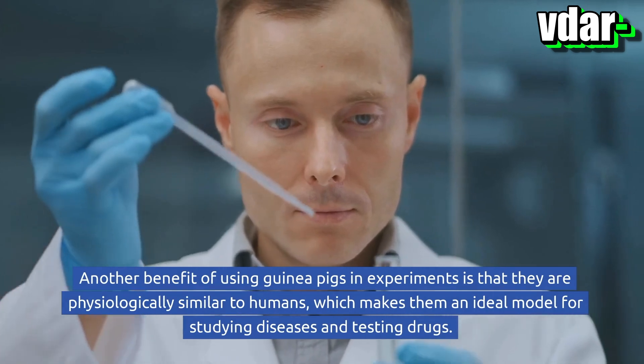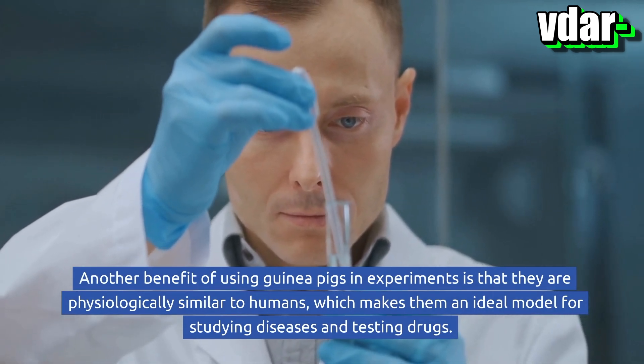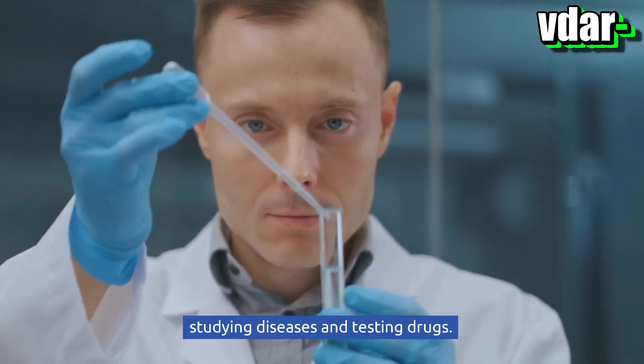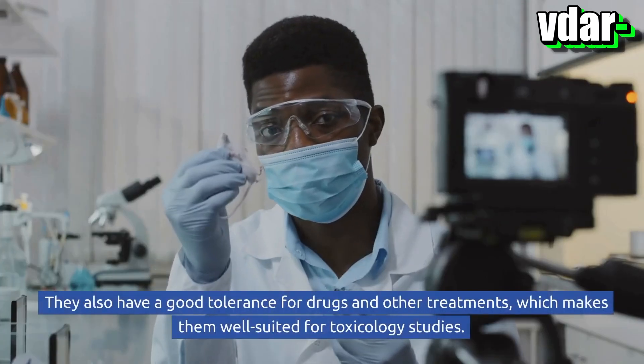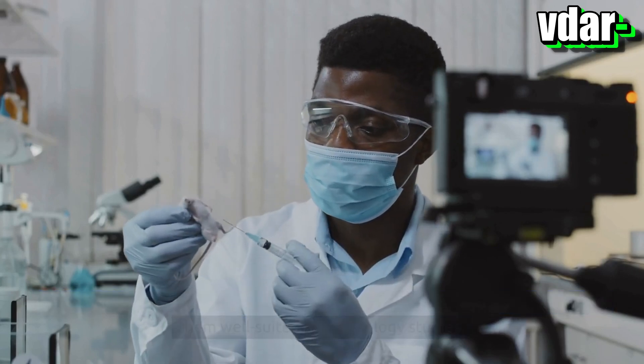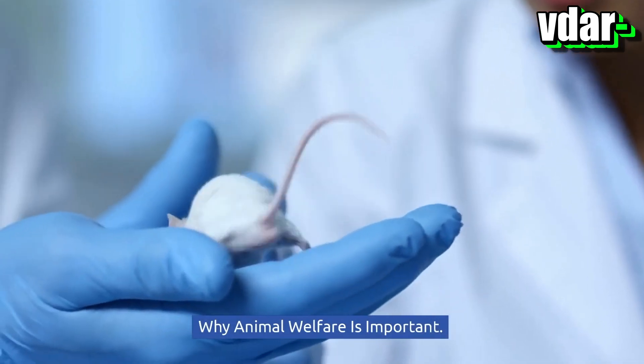Another benefit of using guinea pigs in experiments is that they are physiologically similar to humans, which makes them an ideal model for studying diseases and testing drugs. They also have a good tolerance for drugs and other treatments, which makes them well-suited for toxicology studies.